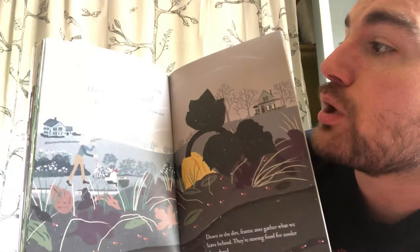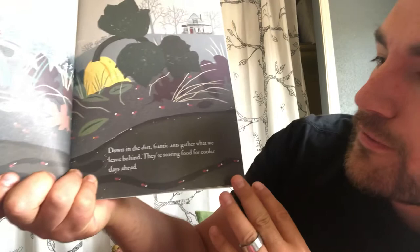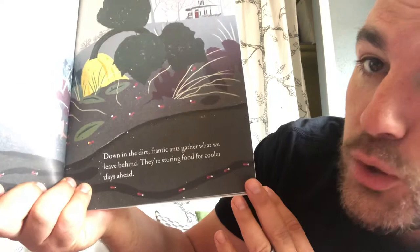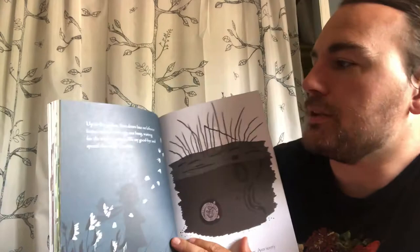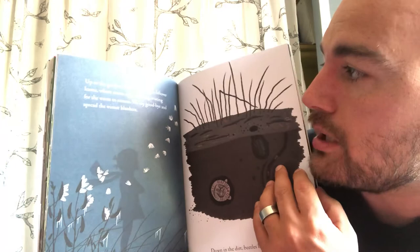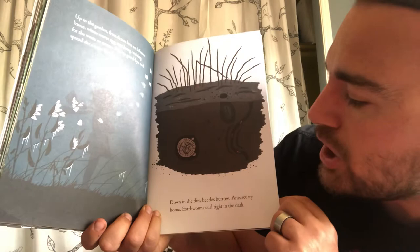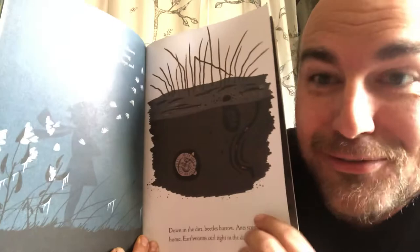'Up in the garden, colored leaves litter squash vines and we know the cold is coming — hurry, hurry and harvest! There's enough for the neighbors too.' I like to share with my neighbors too. 'Down in the dirt, frantic ants gather what we leave behind, storing food for cooler days ahead. Up in the garden, frost draws lace on leftover leaves where secret egg sacks hang waiting for the worm to return — we say goodbye and spread the winter blankets. Down in the dirt, beetles burrow, ants scurry home, earthworms curl tight in the dark.' I didn't know they could tie themselves up in knots like that!